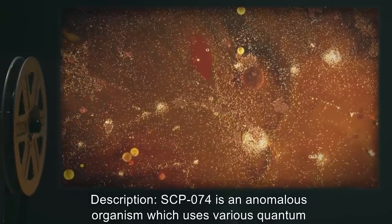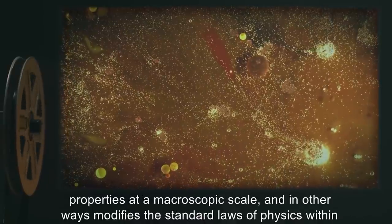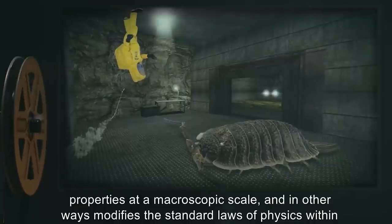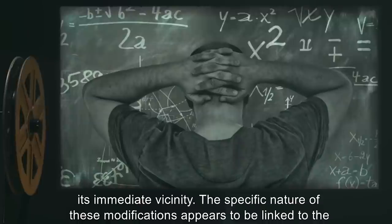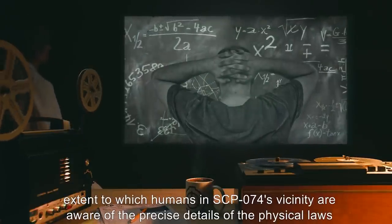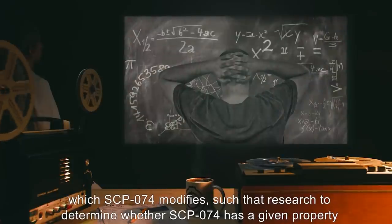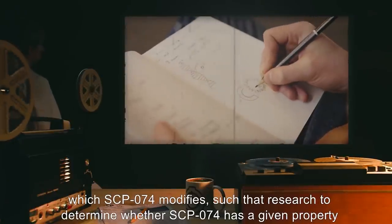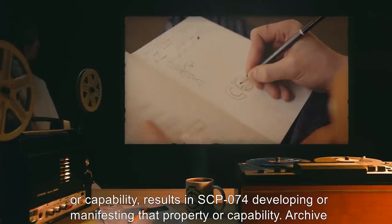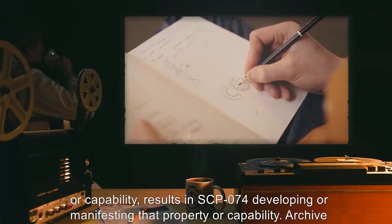Description: SCP-074 is an anomalous organism which uses various quantum properties at a macroscopic scale, and in other ways modifies the standard laws of physics within its immediate vicinity. The specific nature of these modifications appears to be linked to the extent to which humans in SCP-074's vicinity are aware of the precise details of the physical laws which SCP-074 modifies, such that research to determine whether SCP-074 has a given property or capability results in SCP-074 developing or manifesting that property or capability.